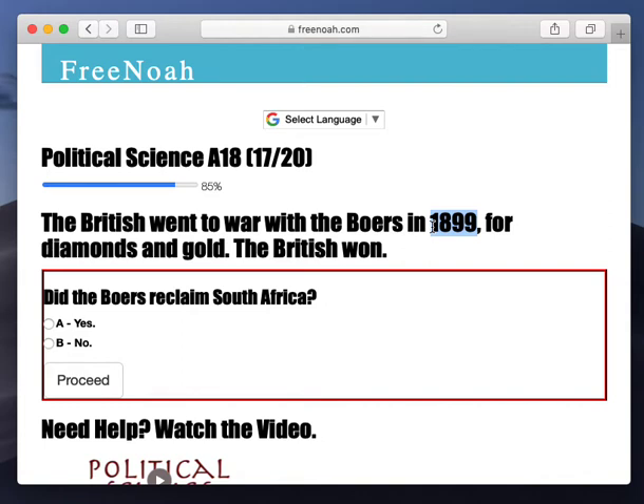What they did was they retreated back into these two republics in inner Africa. The British attempted to take those interior states in 1899, and basically they were just in desire for diamonds and gold. And the British won.